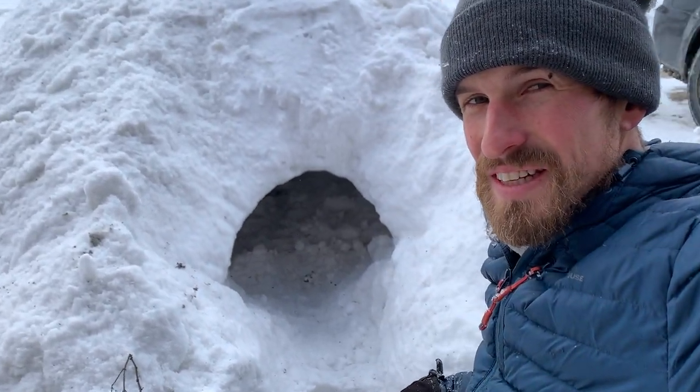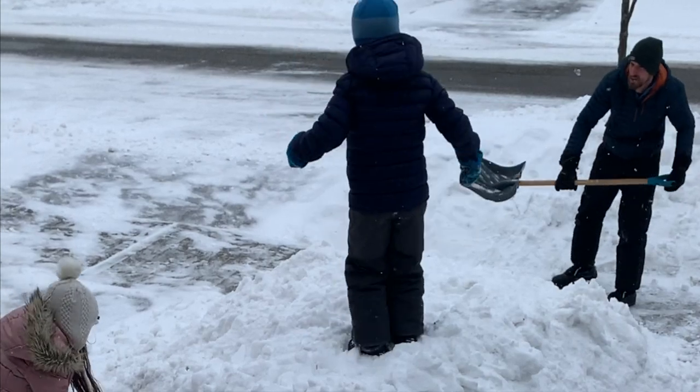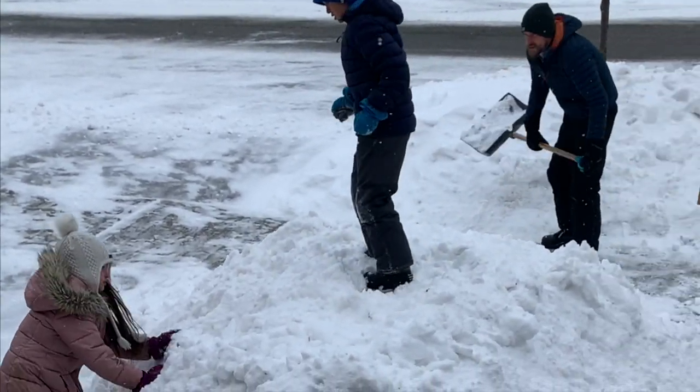Alright, here we go, into the Quincy! So Graham has taken pretty much all the neighbourhood snow and piled it in our front yard here.